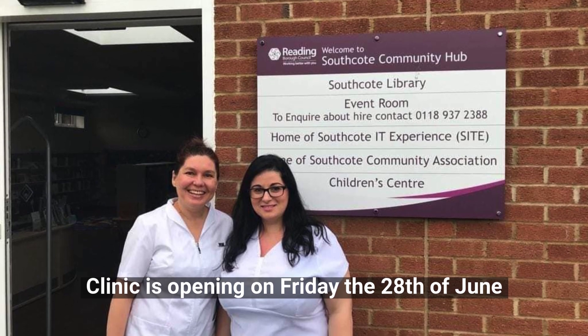Hello, I'm Daria and I'm Lina and we are acupuncturists behind the new Southcote Community Acupuncture clinic. The clinic is opening on the 28th of this month at the Southcote library and we'll be doing complimentary treatments for everybody that turns up as well as explaining how acupuncture works.